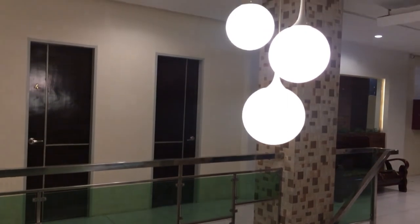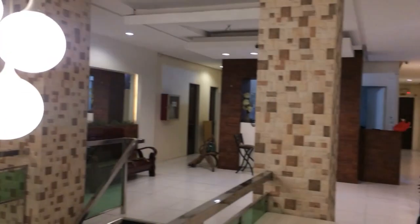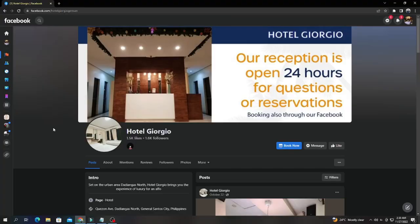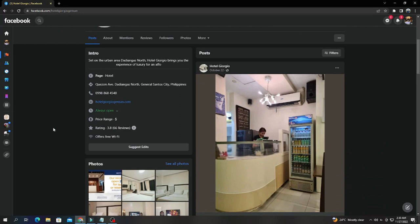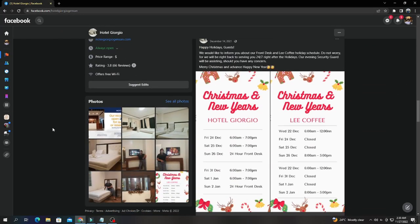The surroundings were very comfortable and compatible, and it's worth it because it's so affordable. If you guys want to check in here, just visit this hotel or you can make an appointment through their social media accounts. That's it for today's vlog — see you in my next vlog, bye!